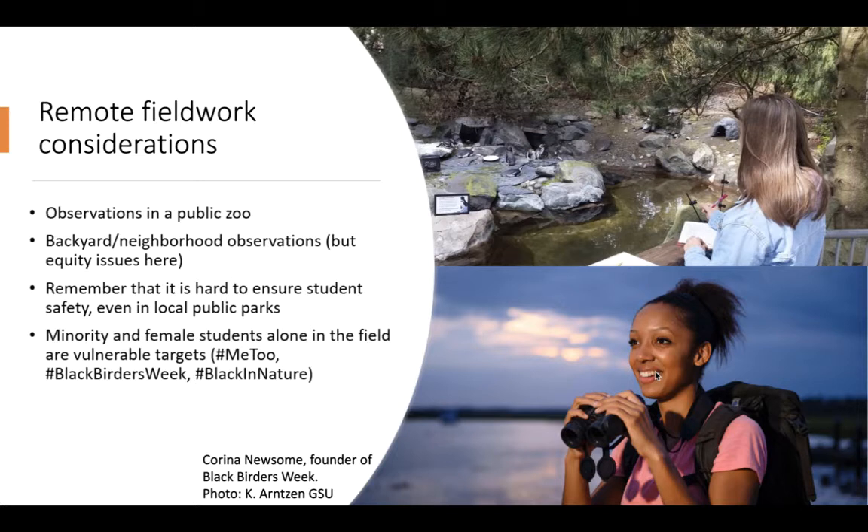As Carina Newsome, who is the founder of Black Birders Week, has educated all of us — remember the most important rule is safety first.